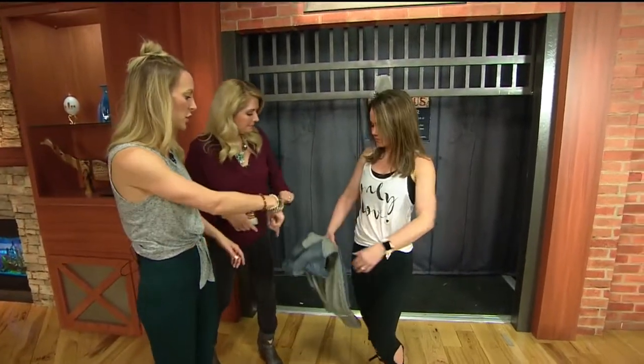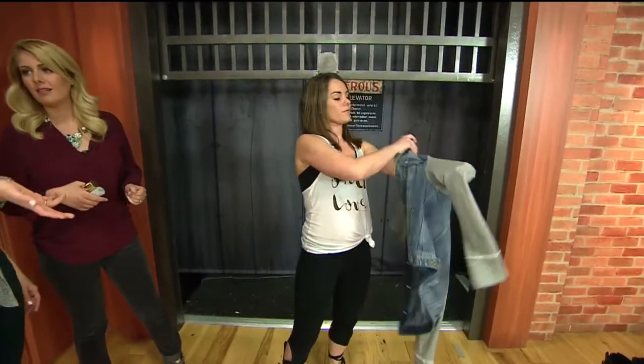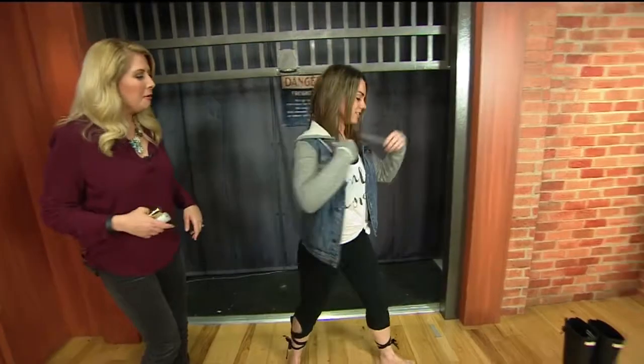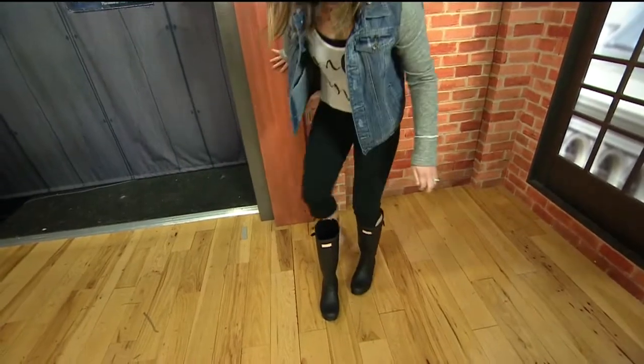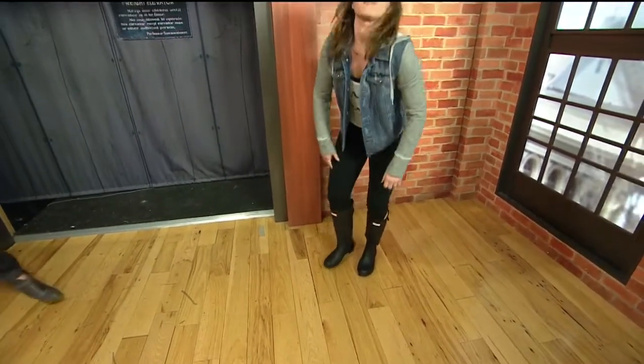What would she put on? She puts on her jacket and also, since we've had some monsoon rainstorms, her cute little Hunter Boots over there. There you go — throw them on. I would totally go to coffee. You can grab coffee, run your errands. She's all set and ready to go.